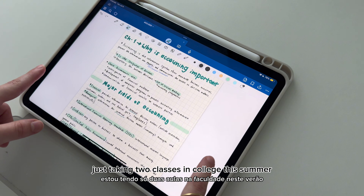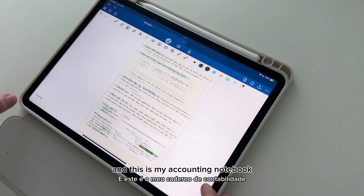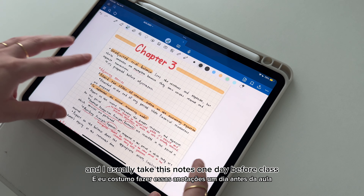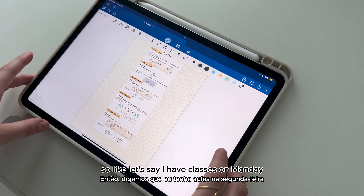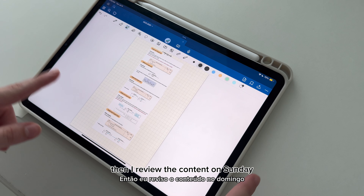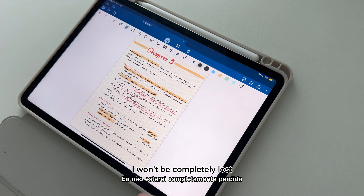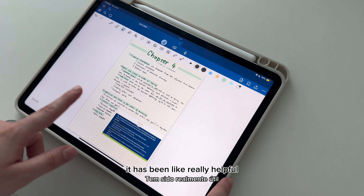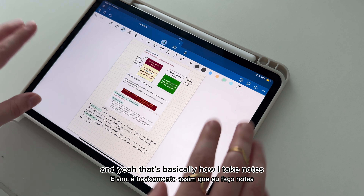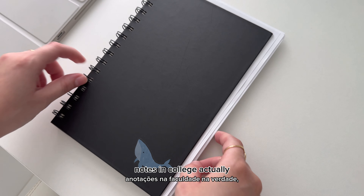I'm just taking two classes in college this summer, so it's not been really hectic. This is my accounting notebook, and I usually take these notes one day before class. So if I have class on Monday, I review the content on Sunday, so I won't be completely lost when class starts. That's basically how I take notes.